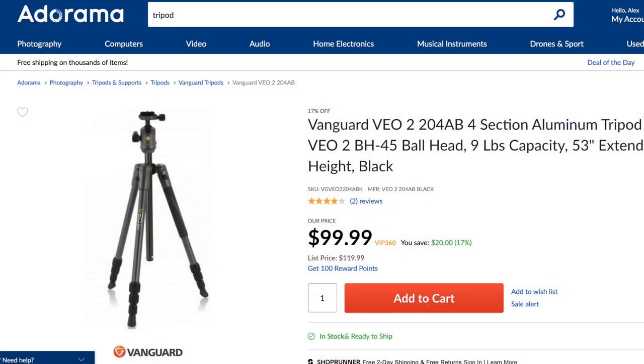Tripods are one of the most underrated photography accessories and are too valuable not to have in your camera bag. You don't have to spend a ton of cash — you can spend $100 on a solid tripod and see the difference it makes in your photos.